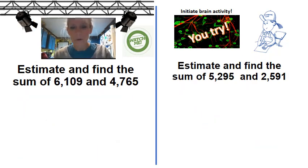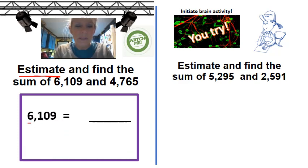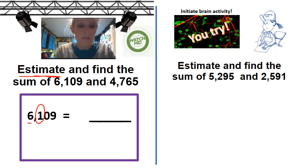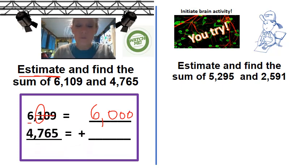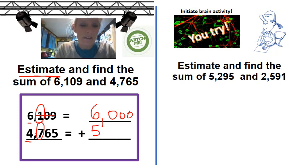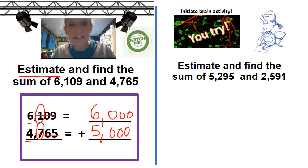Notice here I have four places: ones, tens, hundreds, thousands. So this time we're going to round to that thousands place. First, we're going to estimate and then find the sum, which means to add. My first number — I go to the fourth place, which is my thousands place. My one becomes my helper. Zero, one — it says stay put. So my six stays put and everything else becomes a zero. My next number is four thousand. I underline my four; my seven is the helper. Zero, one, two, three, four, five, six, seven — bump up that four to a five. Everything else becomes a zero behind it. Then I simply add: zero, zero, zero. And five plus six is 11.